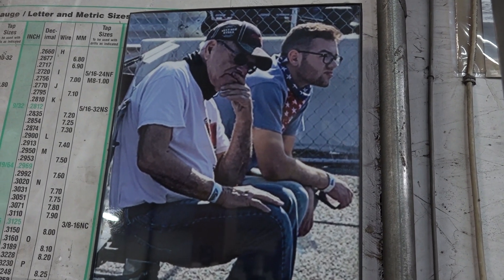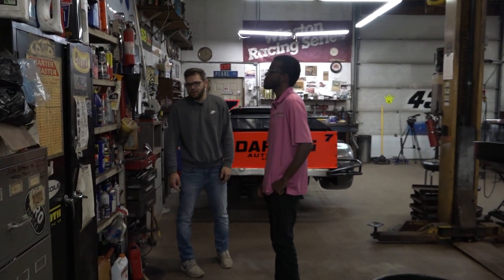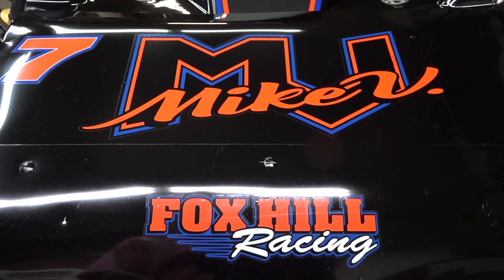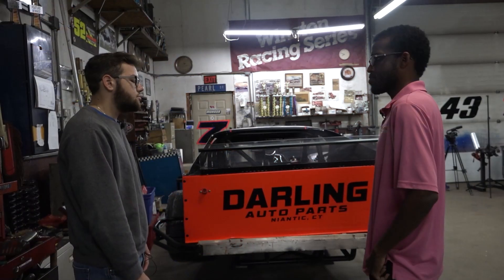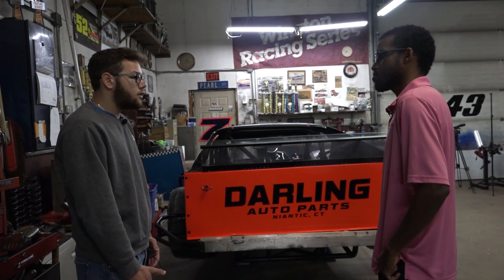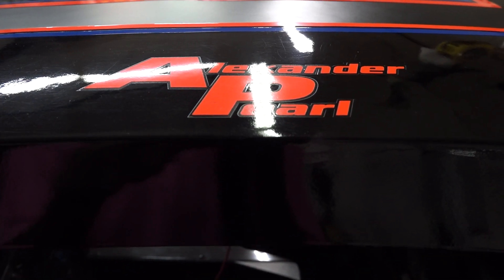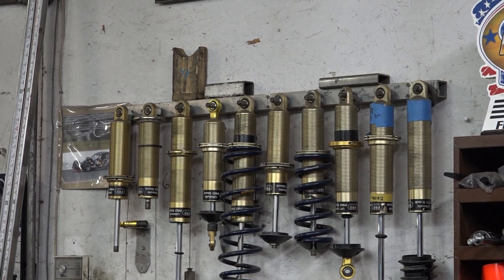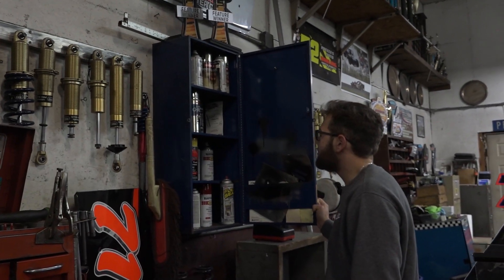Odds and ends stuff — my grandfather, even though he's retired, he's still working on people's cars, so there's a bunch of chemicals and all that. This is the 7 car — this is where it stays during the week and over the winter. It's up on jack stands now. It's a 2003 CD car, probably one of the older cars out there in the SK Light field. My dad used to run it as an SK at the Speed Bowl, and back in 2017 he passed it down to me, so I've been driving it ever since. Some shocks — always tuning and trying to make it a little bit faster.